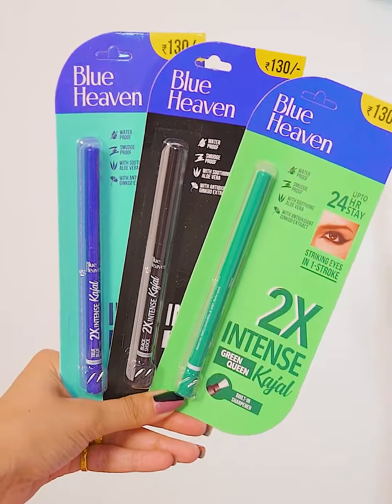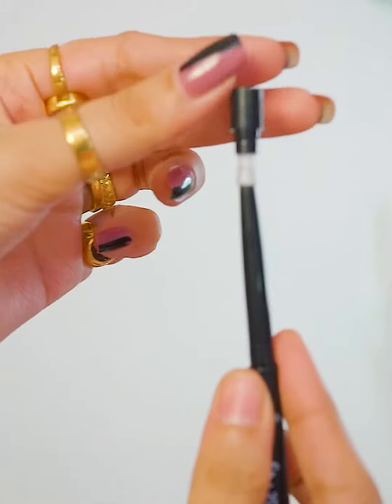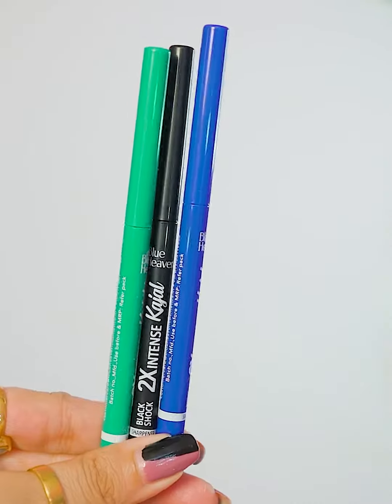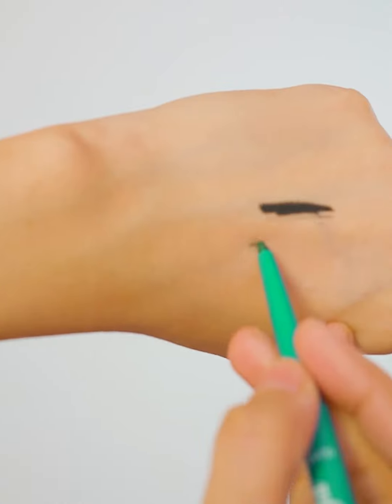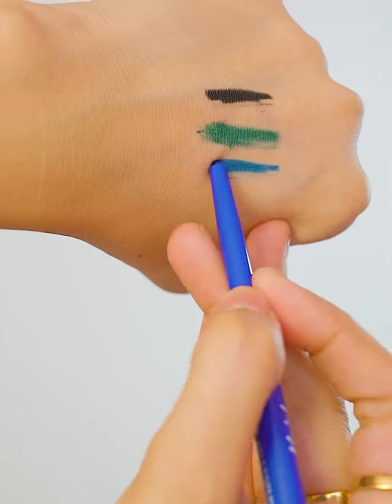Next I have Blue Heaven 2X Intense Kajal in three shades: Black Sharp, Green Queen, and True Blue. It has a built-in sharpener lid which makes it very easy to get a sharp tip. This kajal is smooth-proof and waterproof, and it contains aloe vera and antioxidant properties which are gentle and nourishing for your eyes. The price is 130 rupees each.